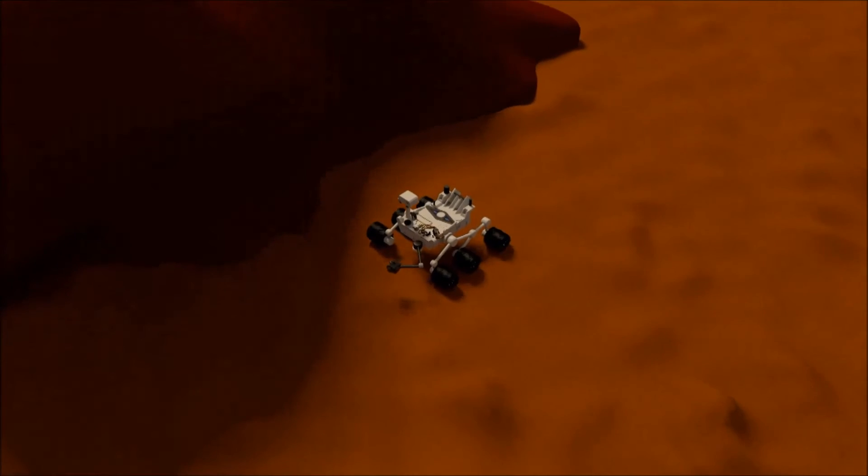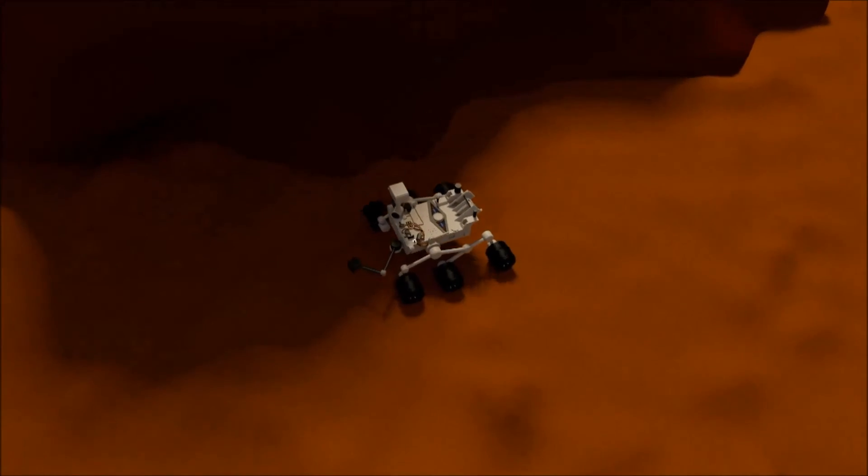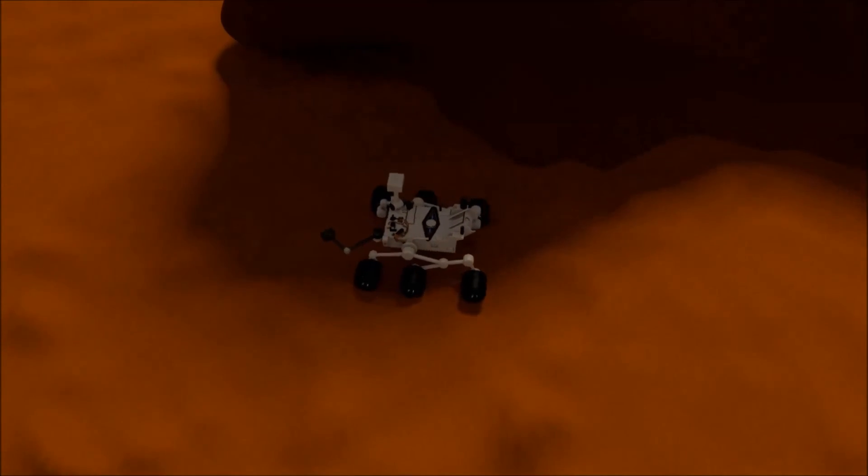The rover runs a mass spectrometer to determine the chemical makeup of different layers, giving us clues to the 4.5 billion year old history of the Red Planet.